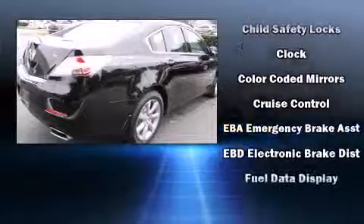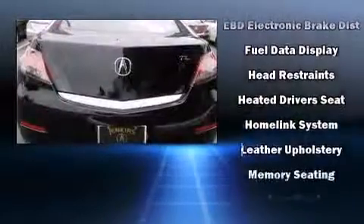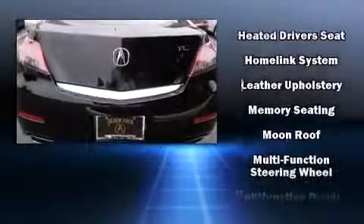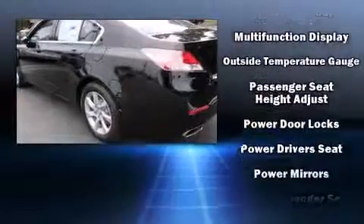Acura prioritized comfort and style by including heated seats, power windows, and more. For drivers who enjoy the natural environment, a power moonroof allows an infusion of fresh air.